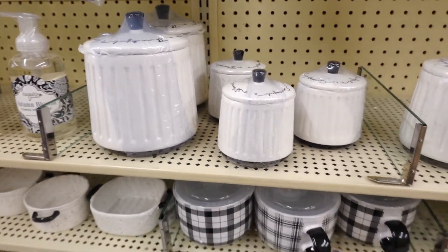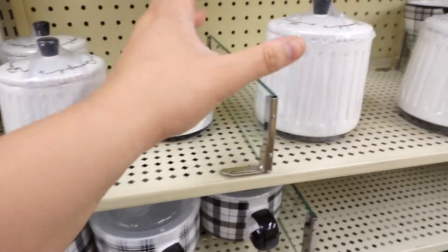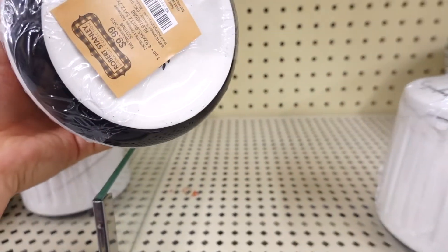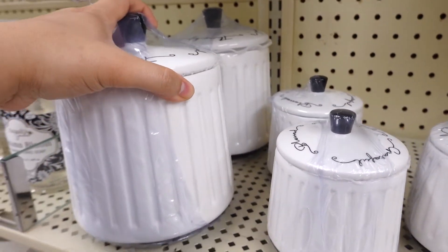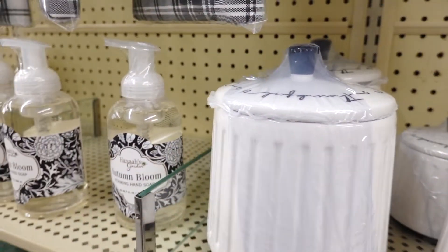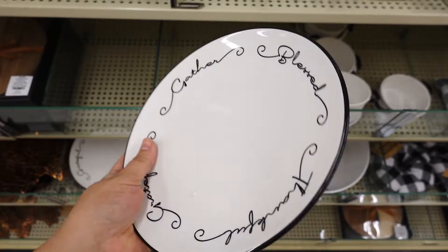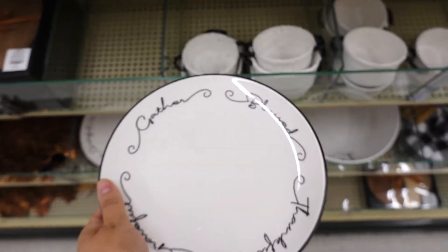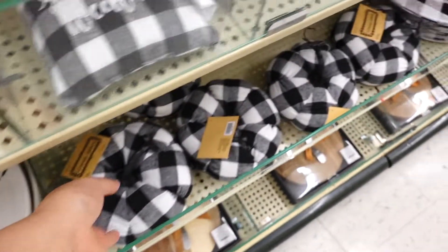They have a small canister for $6.99, a medium size one for $9.99, and the large is probably $14.99. They also have the matching plates like the canisters and those are $9.99. And let's look at these cute pumpkins!